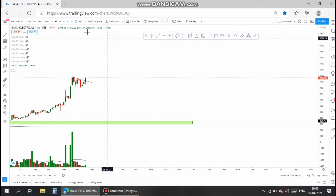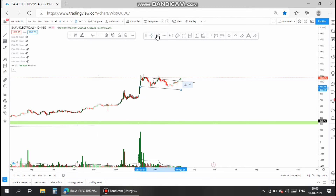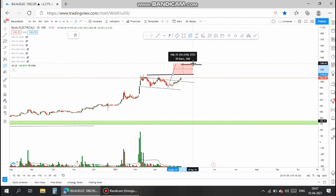So let us analyze the entry and targets in the stock. In the daily chart, the stock shows a flag pattern, and the flag pattern resistance was broken. So entry is at the 1120 level. Once the stock moves up and closes above 1120, then 1120 can be taken as entry, and the target is the pole extension of the flag pattern. The target is at 1275, which is more than 12% upside from the entry price.